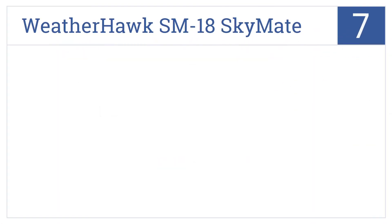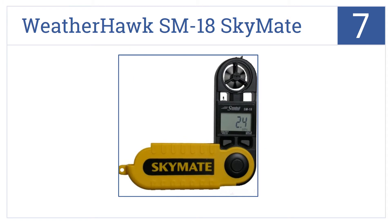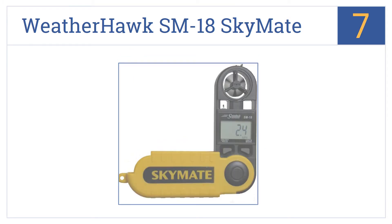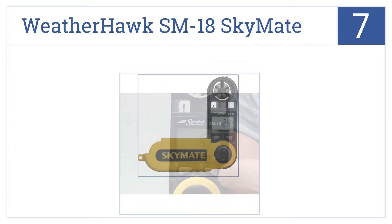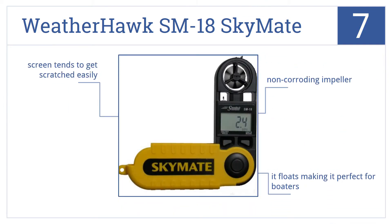At number 7, the Weatherhawk SM18 SkyMate is housed in a pocket knife-style case that makes it easily portable, and the unit is accurate to 3% with wind speeds. It has a non-corroding impeller and it floats, making it perfect for boaters, but the screen tends to get scratched easily.